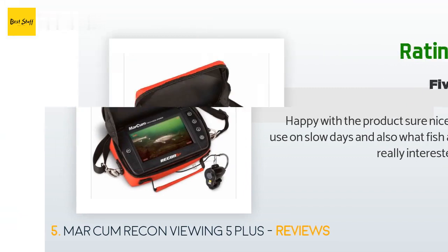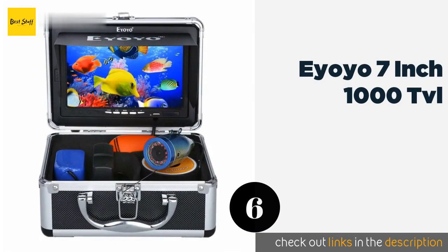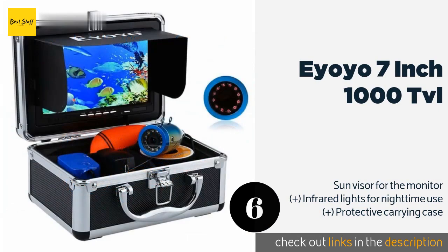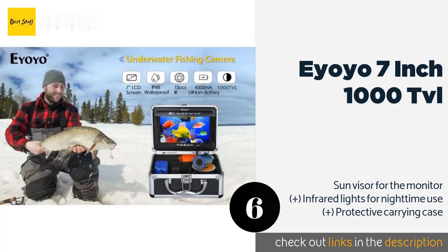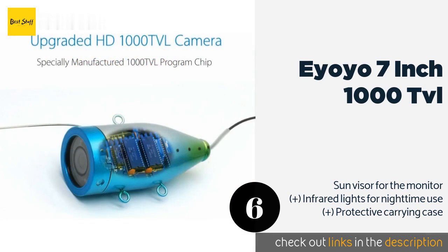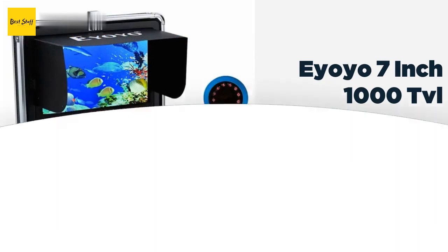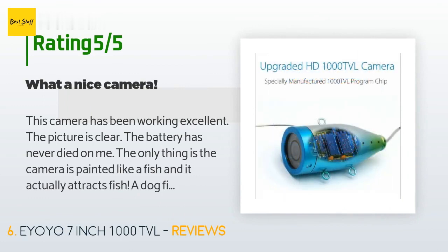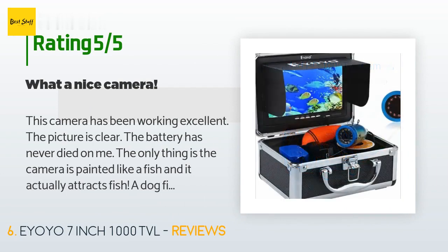The next one is the Eyoyo 7-inch 1000 TVL. The Eyoyo 7-inch 1000 TVL comes in a compact package and takes decent quality color videos. It's both waterproof and resistant to cold temperatures, making it a trustworthy option for anyone who enjoys fishing through a hole in the ice. This product is available on Amazon for $97 — check out the link in the YouTube description below. This product is rated 4.3 stars from 175 customer reviews.